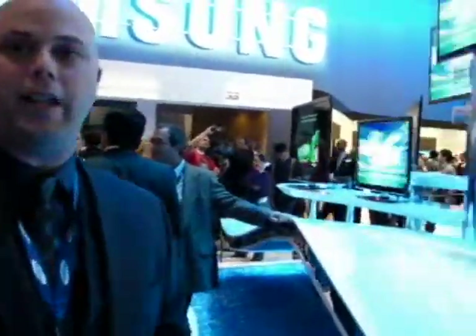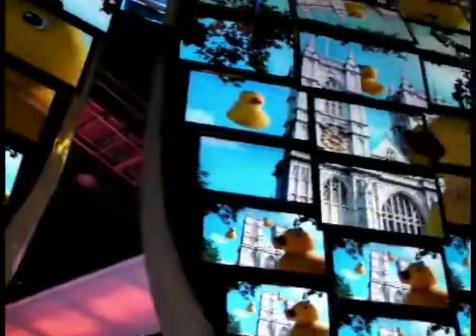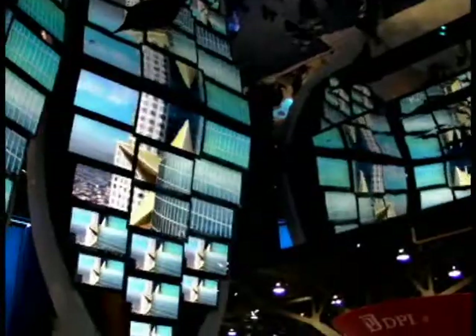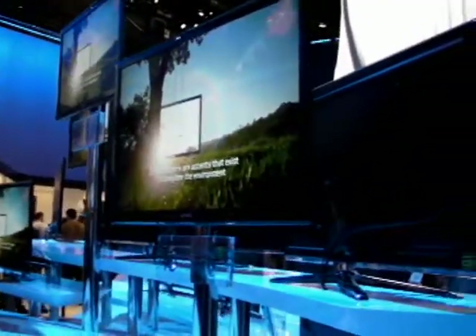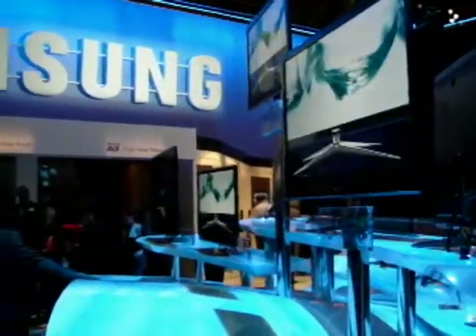Here we are with more of our LED lineup. One of the strengths of Samsung this year is the amount of LEDs we're going to have: 3,000, 4,000, 5,000, 6,000, 7,000, 8,000, and 9,000 series. One of the changes is even in the touch of color design — we actually have a textured look to it, very subtle. One of the new things Samsung has in a couple of models this year is what we call seamless dimming. This is based on our edge-lit system, but now we can actually control areas of the edge light to adjust dimming in certain areas. That's a key feature on two of the new models this year.